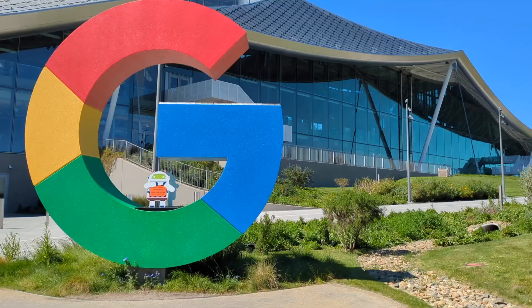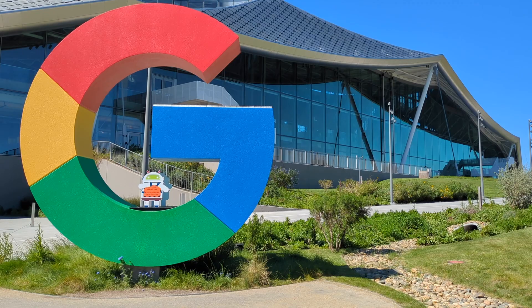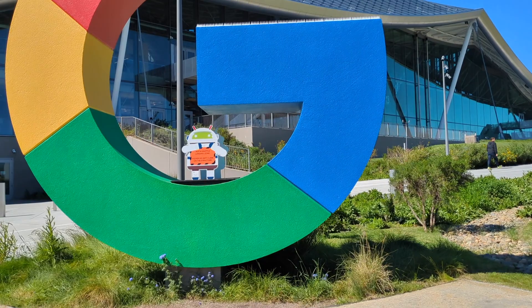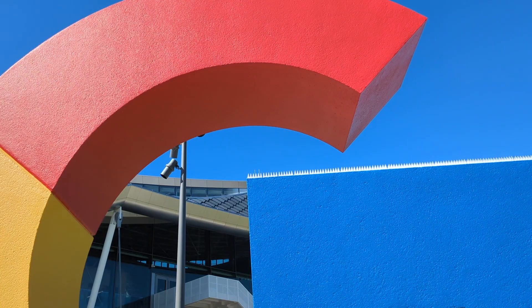And here is that giant Google G with an Android inside. Let's take a closer look. Not a shuttle landing zone — please do not climb on the structure. And that's why they have those sharp things added to it. I guess a lot of people were climbing it.